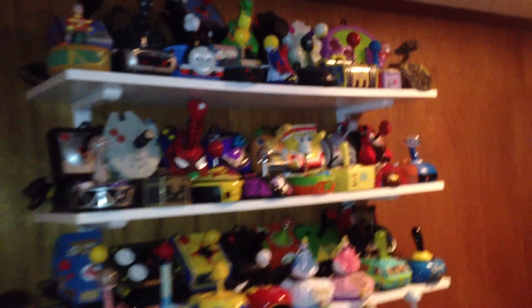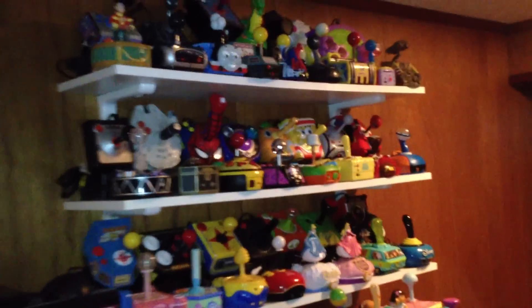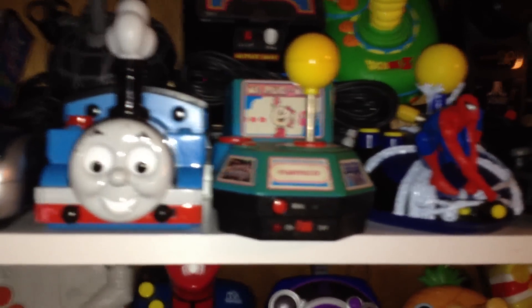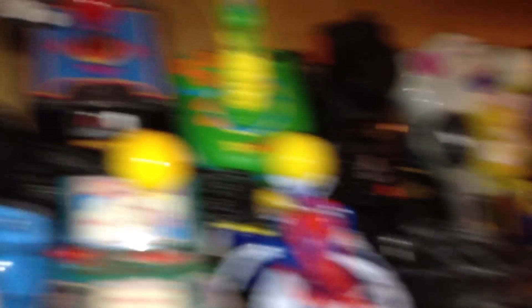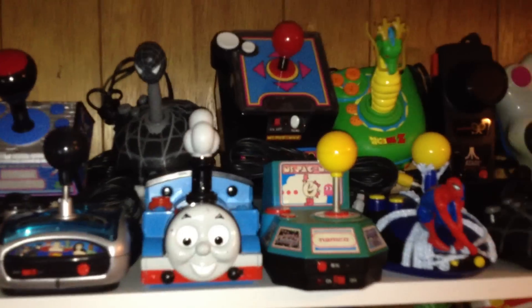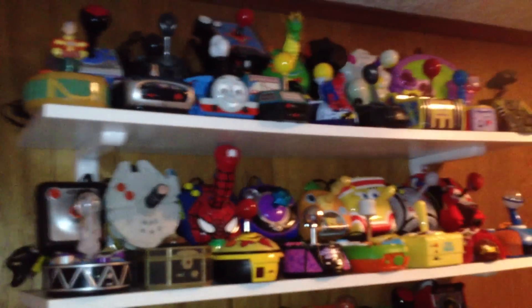That's my plug and play collection — finally finished getting everything I wanted. There's probably like two more which I'm going to get. Since I've already got a Ms. Pac-Man in much better shape, I'm going to swap that one out and get the new Space Invaders they just released with this type of design. The other duplicate I have is this Spider-Man — I have it there too, so I'm going to get rid of that one. There's another Spider-Man which is hard to find, which I'm hunting down on eBay or Amazon.